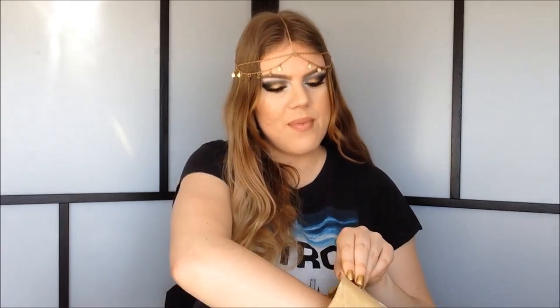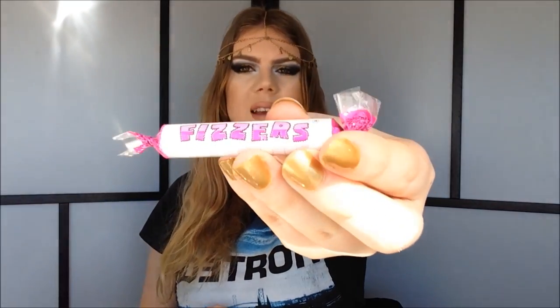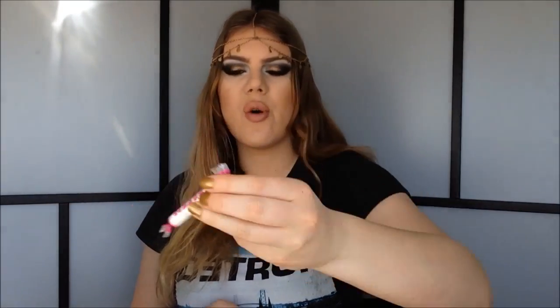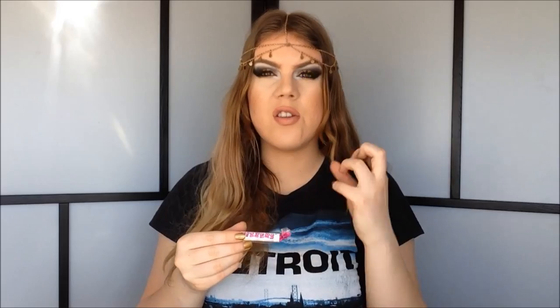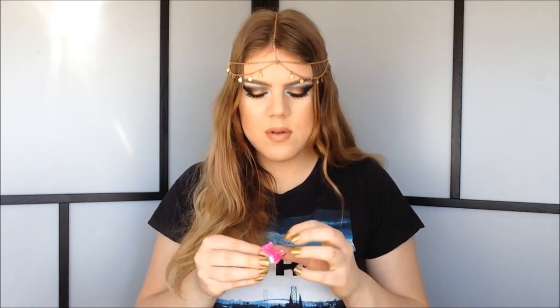Okay, next thing — so next is this, which is just like the previous one but the purple one. I think you can see this is the sour kind, so let's try it. Hmm, they are a little bit sour, but not like the ones you can get in Denmark — those are very sour. I really like these ones as well.